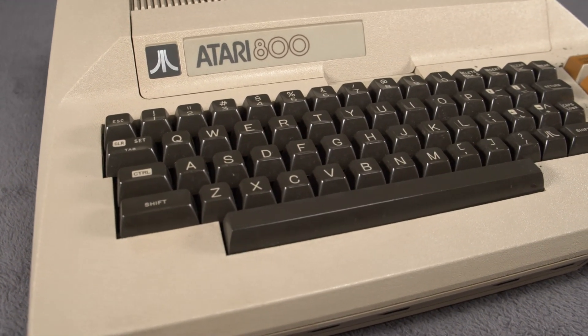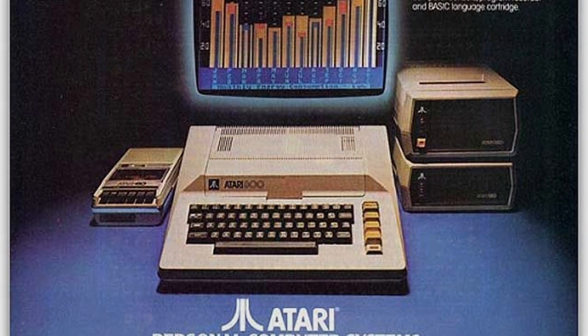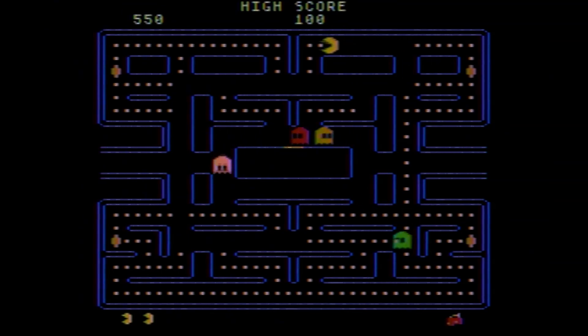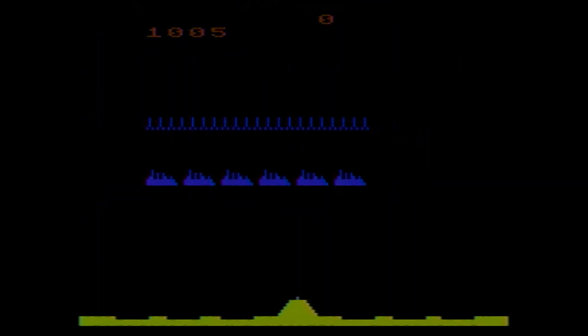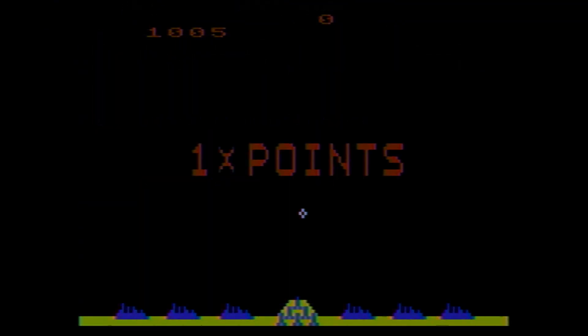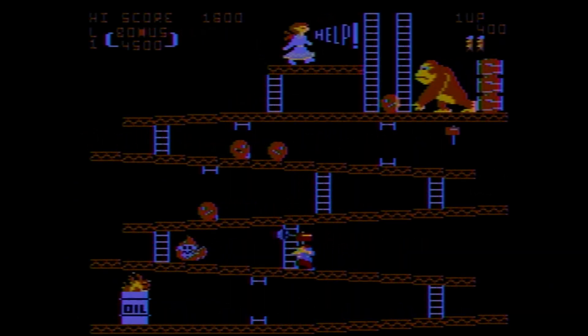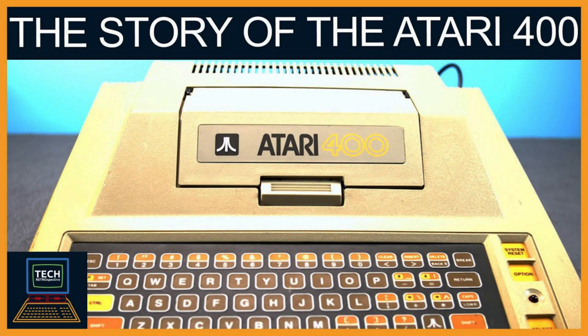Both of these systems were built on an extremely powerful chipset based around the MOS 6502 processor, offering powerful and flexible graphics and superb sound. If you'd like to know more about the specific hardware used in the 400 and 800, I did do dedicated videos on both of those systems, so make sure to check them out.